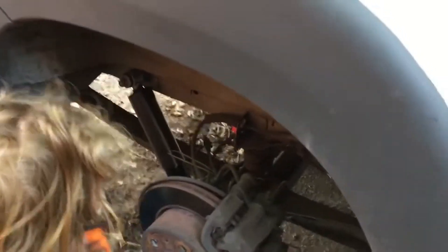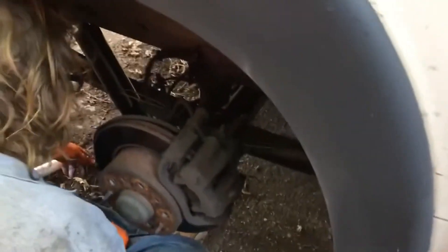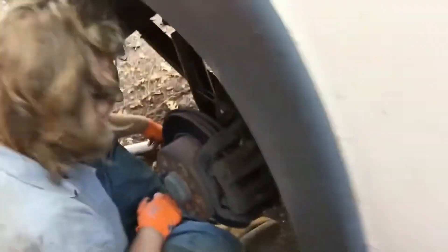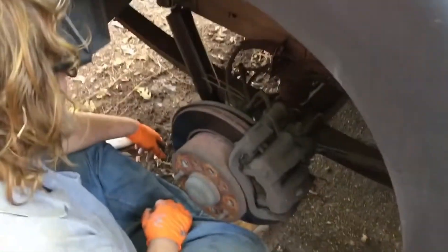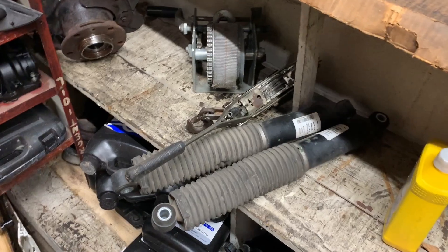If your Promaster is cupping tires, this is why. As far as I know, in the rear especially, there's nothing that can cup a tire except a shock that's not controlling its motion. Confirmed by the mechanic: on this van, yeah, it's the shocks. Now you know.